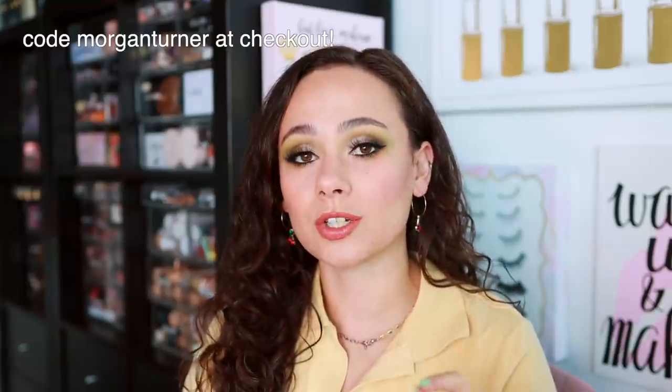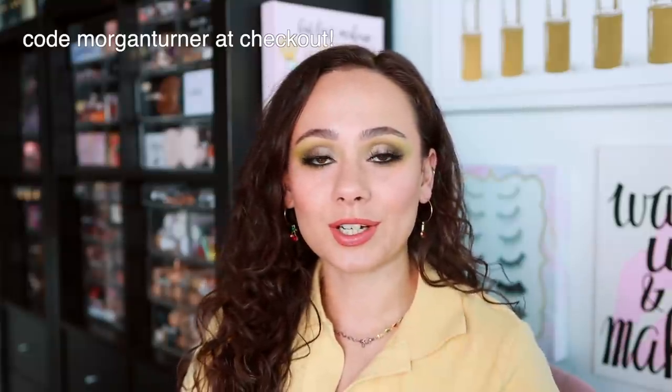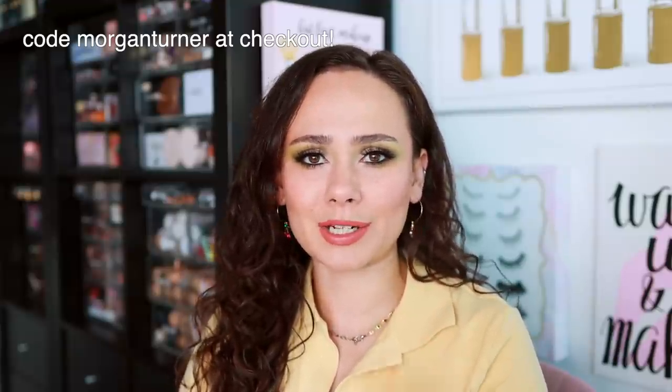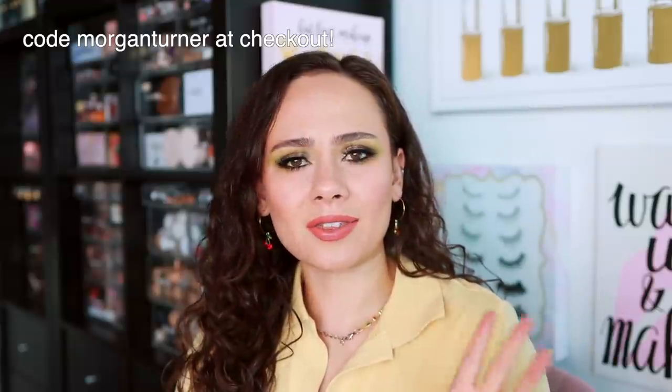I was so pumped when they reached out and they gave me a code. If you shop at Camera Ready Cosmetics you can get 10% off using the code 'Morgan Turner' at checkout. It's a one-time use per customer, and I think they set it so it can only be used 70 times, so use it soon.